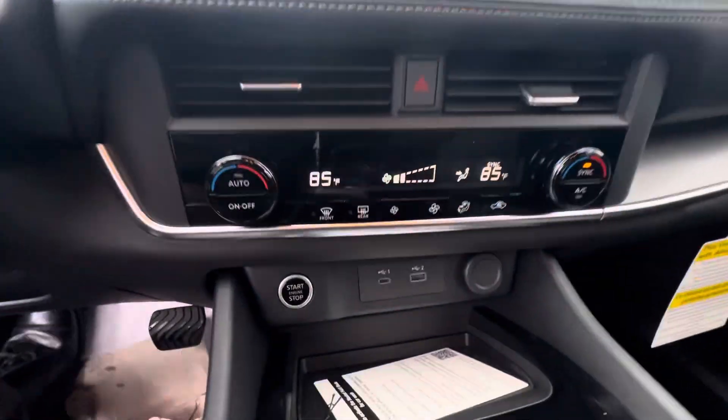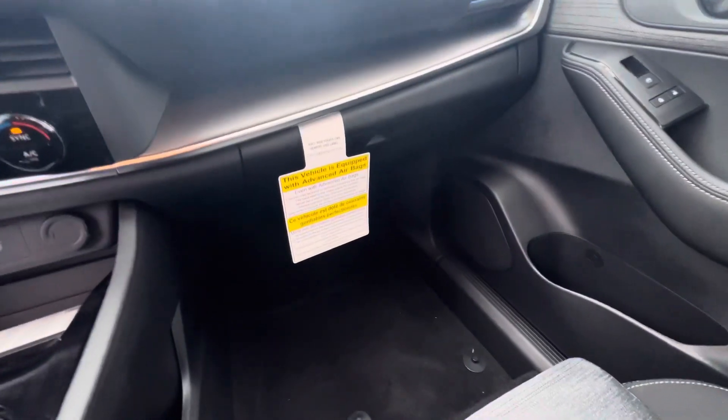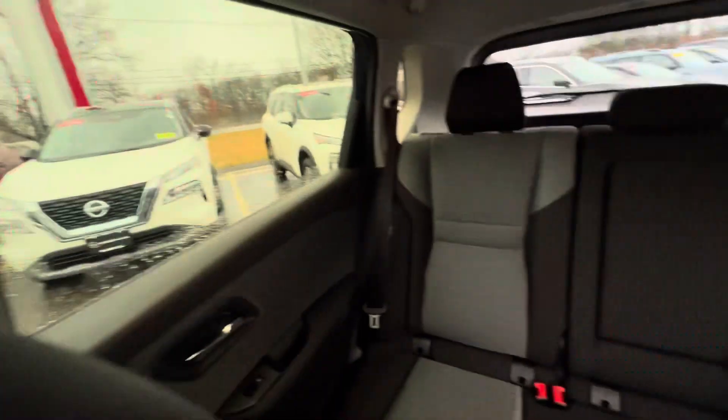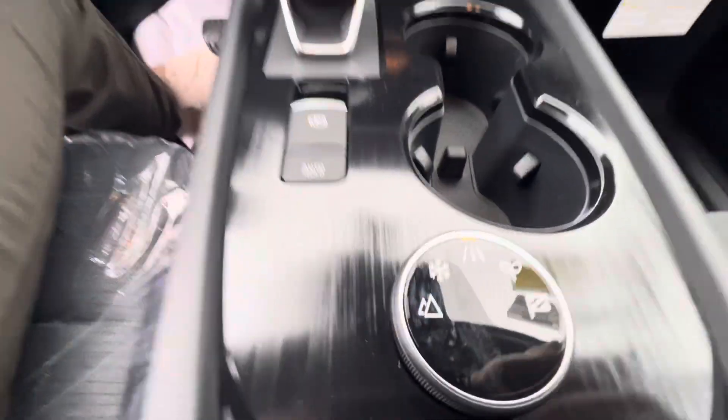This is a base SV — it still comes with your Apple CarPlay and Android Auto integrated screen. Here's your climate control options, push start, some of your plugins right there, and storage right underneath. Getting a nice view of the back seat there.